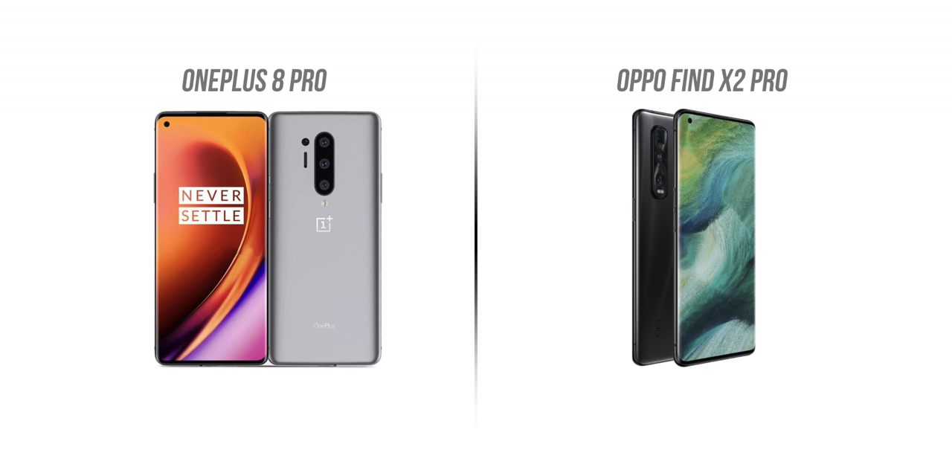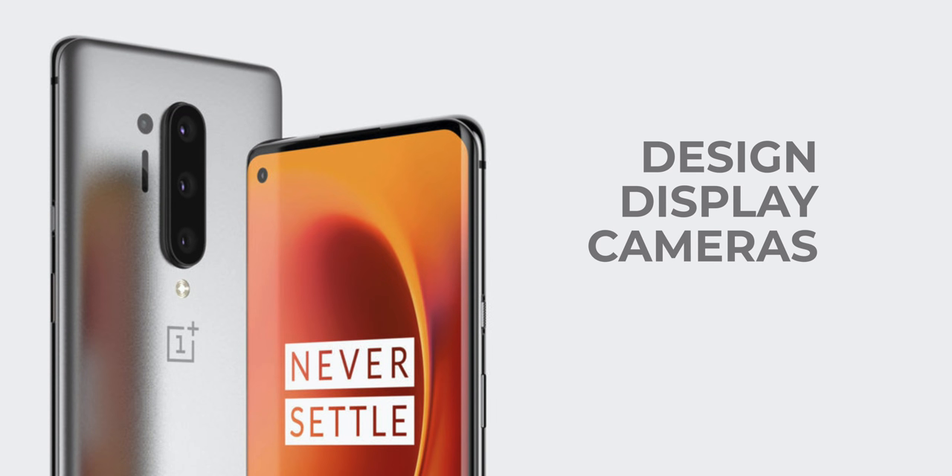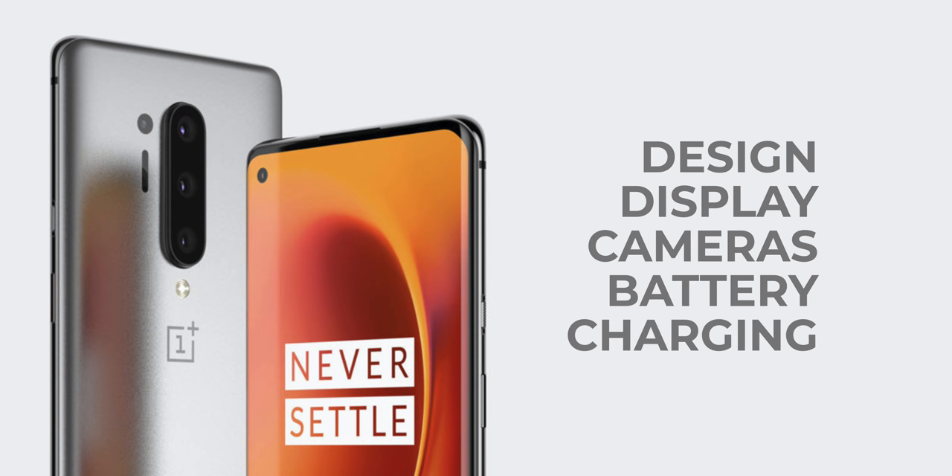So what are you waiting for? This is the Oppo Find X2 Pro, and this is what maybe the OnePlus 8 Pro looks like. According to leaks and rumors, the OnePlus 8 Pro will bring upgrades to design, display, cameras, battery, and charging — so let's take it one by one.